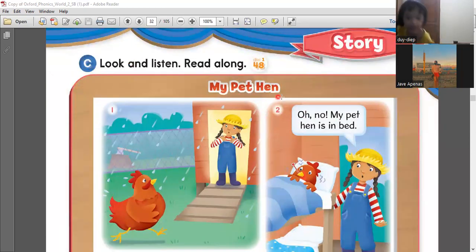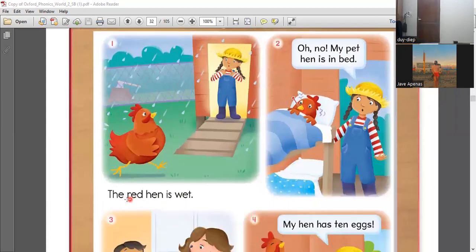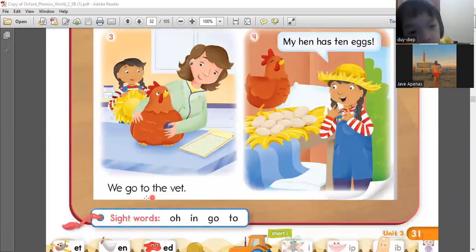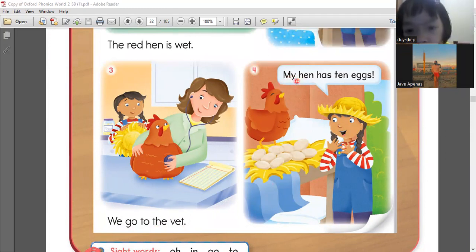Now let's read the story about my pet hen. Can you say? My pet hen. What happened to her pet hen? Let's see. Please read number one. The red hen. Wet. What did she say? Oh no. My pet hen in bed. We go to the vet. And my hen has ten eggs.